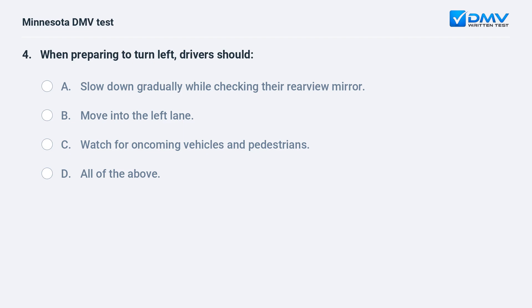When preparing to turn left, drivers should: A) slow down gradually while checking their rearview mirror, B) move into the left lane, C) watch for oncoming vehicles and pedestrians, D) all of the above.